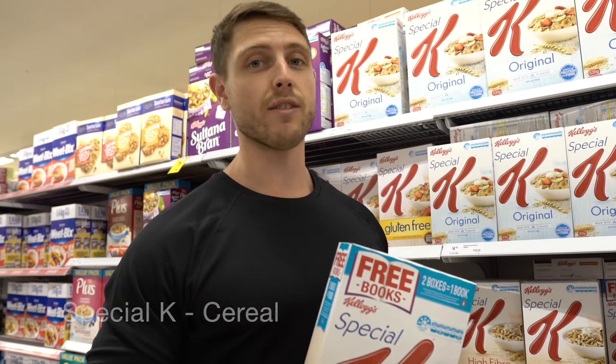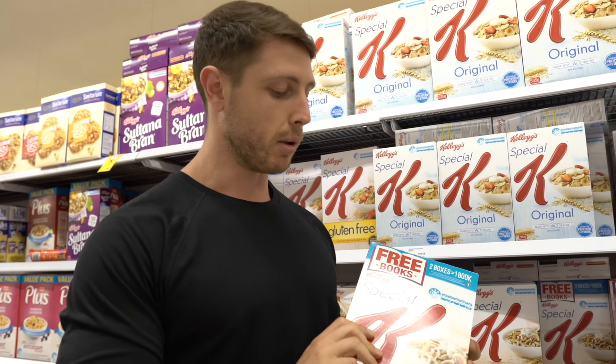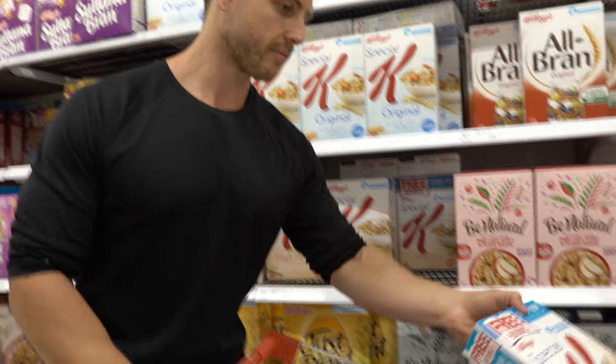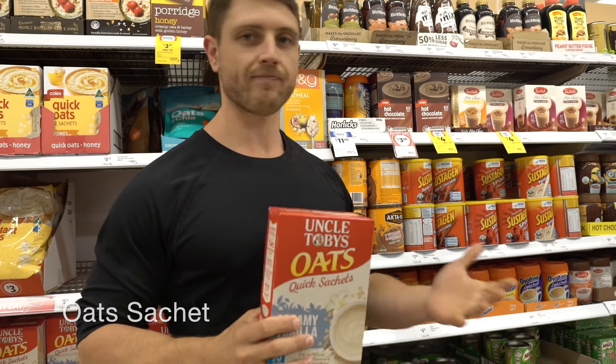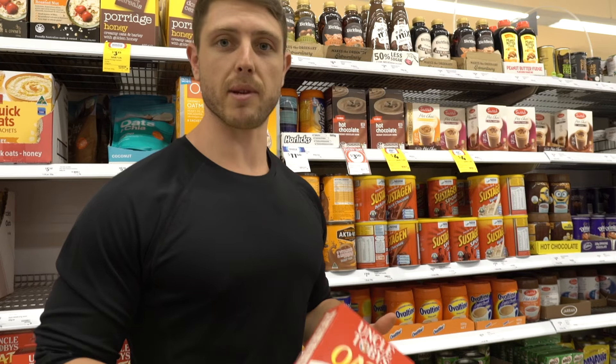Anyone that knows me well knows how much I love cereal. This is one of my favorites — a little bit higher in fiber than most other cereals and a great addition to the diet. And oats — just to mix it up with my cereals. If you don't eat oats, you're not a bodybuilder.